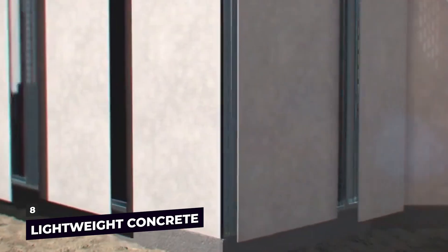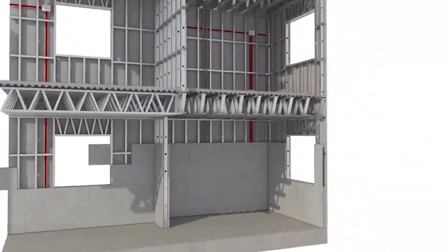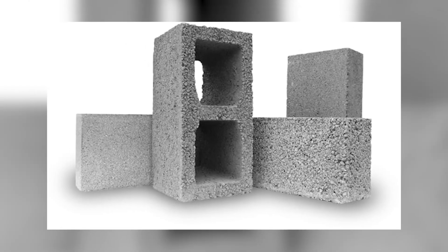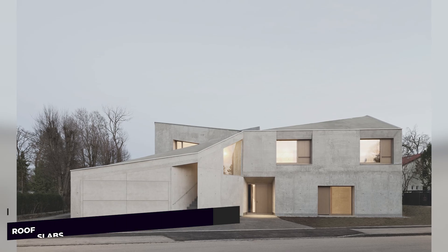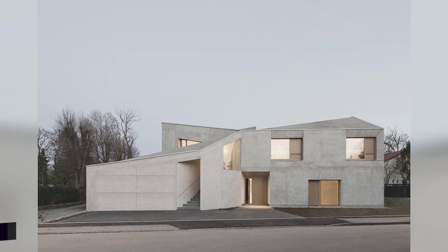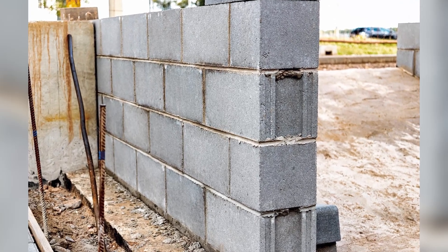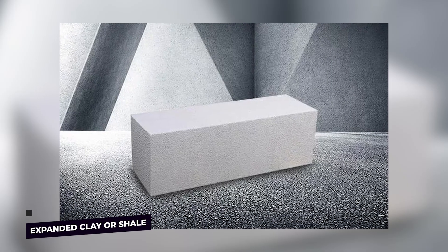Lightweight Concrete: A unique variety of concrete called lightweight concrete weighs less than regular or ordinary concrete, and often has a low density. Adding air to concrete is the fundamental idea behind the creation of lightweight concrete. Lightweight concrete is used to build roof slabs, tiny houses with load-bearing walls, and more because it has low shear strength. In addition, it's used to build garden walls, windows, and steps. This type of concrete uses lightweight aggregates such as expanded clay or shale to reduce the overall weight of the concrete.